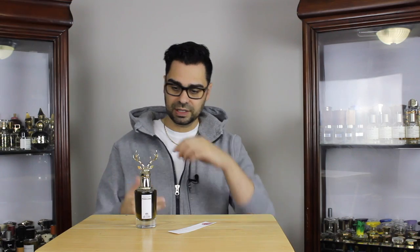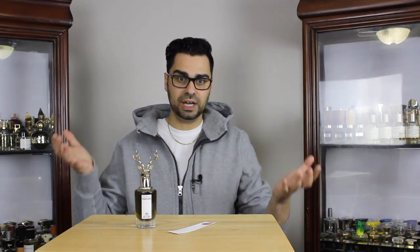It takes that classic fougère feel and makes it much more modern. Something like Rive Gauche by YSL is very much a shaving soap, shaving cream-like scent — very masculine, very classic. This takes a more modern, darker take on the scent. These fougères really have a classic feel, and this almost brings up both sides of the coin.